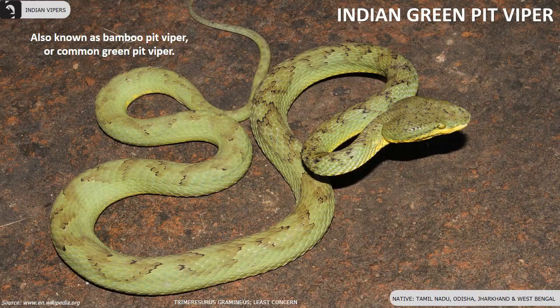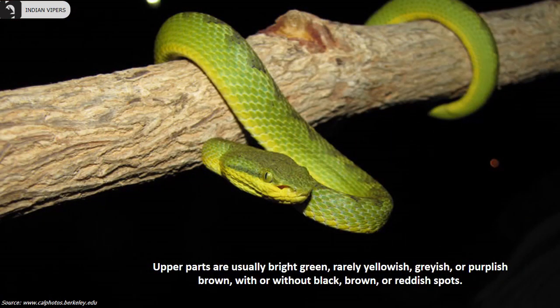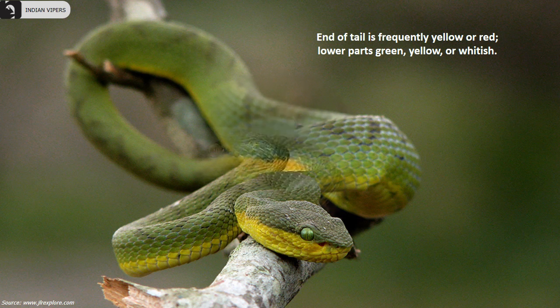Indian green pit viper, also known as bamboo pit viper or common green pit viper, is found in Tamil Nadu, Odisha, Jharkhand and Visakhapatnam. Upper parts are usually bright green, rarely yellowish, greyish or purplish brown. The end of the tail is frequently yellow or red. Lower parts are green, yellow or whitish.